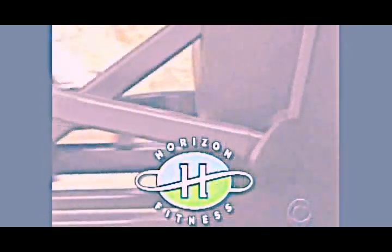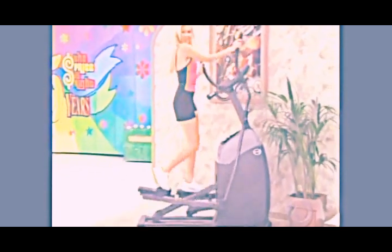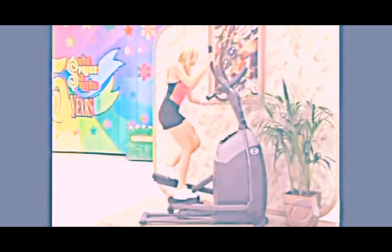Show us the next item up for bids, please. It's a new elliptical trainer. The EX65 elliptical trainer from Horizon Fitness delivers a fluid, comfortable workout that's easy on the knees and lower back. Its compact design fits any home.